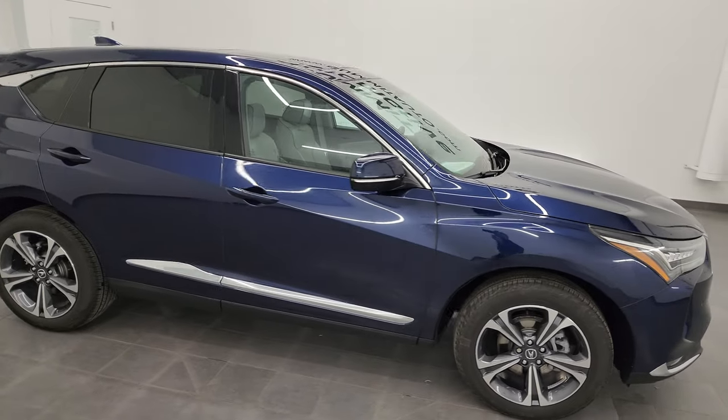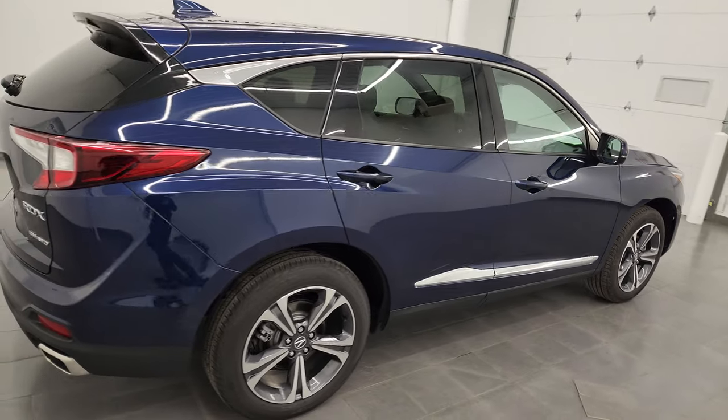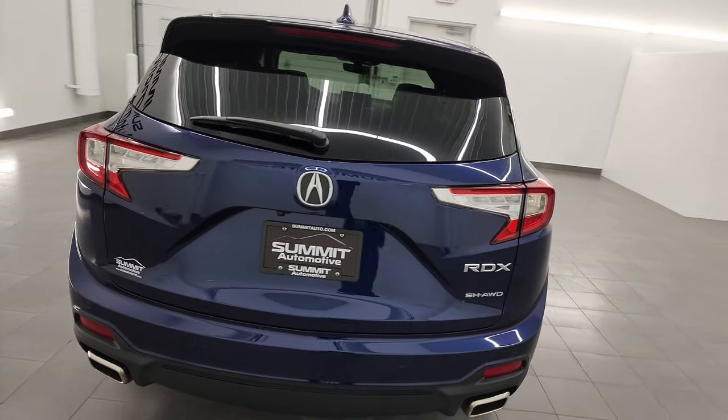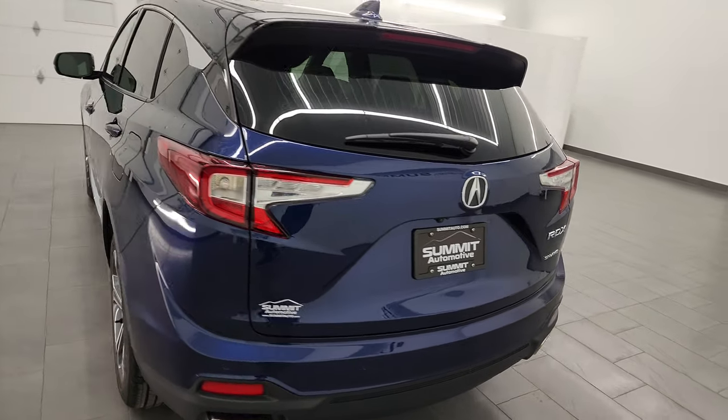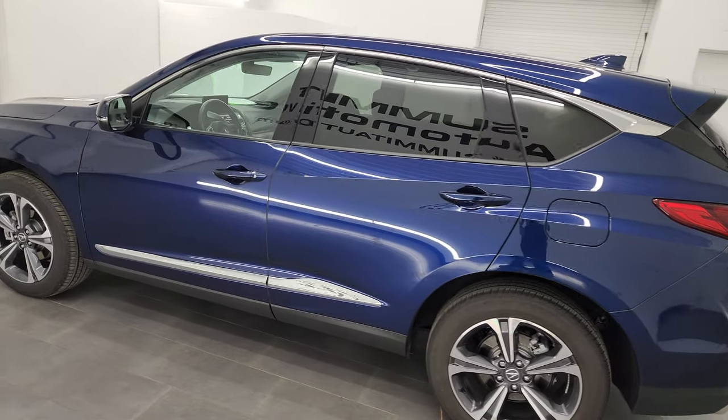Hey, this is Brett and this 2022 Acura RDX Advance All-Wheel Drive is stock number 14116ZA. I am here at Summit Automotive in Fond du Lac, Wisconsin, your new and used SUV headquarters.